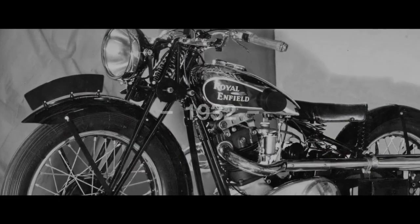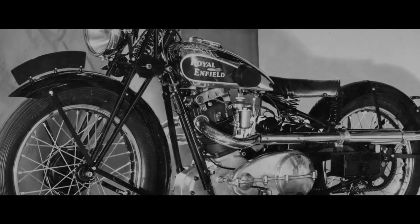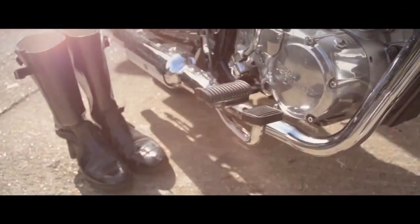In 1932, the first Bullet was created — a testament to endurance, versatility and speed. It was a bike that typified Royal Enfield culture.